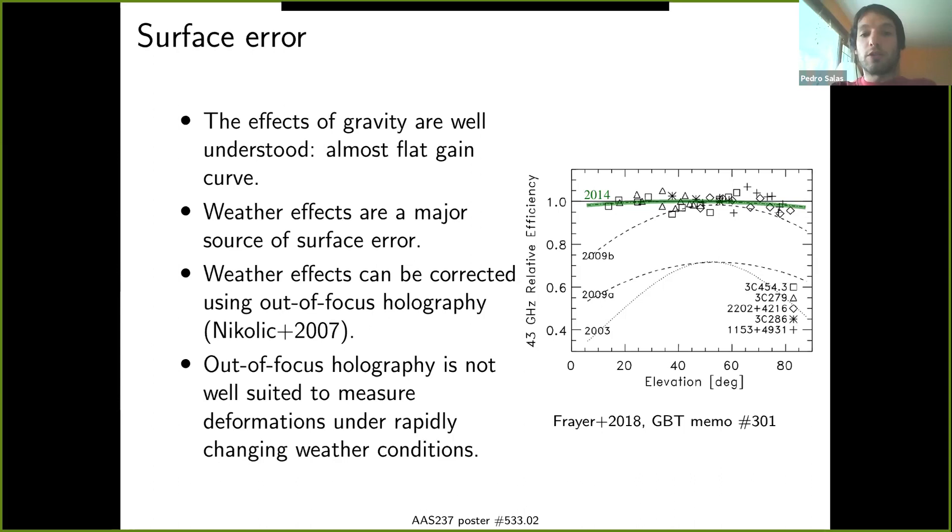Thanks to the active surface, the telescope has an almost flat gain curve with elevation. Thanks to the work of the observatory staff throughout the years, the effects of gravity on the shape of the primary are very well understood. Once you have a well-set surface, you can slew in elevation and the gain of the telescope will not change, as shown in the right plot on the green curve — showing relative efficiency as a function of elevation and how it has improved over the years. This leaves weather effects as the major source of surface errors when observing at these frequencies. This can be routinely corrected under benign weather conditions using out-of-focus holography. But when the weather is changing quickly, out-of-focus holography is not the best method since it takes more than 14 minutes to obtain the necessary data.